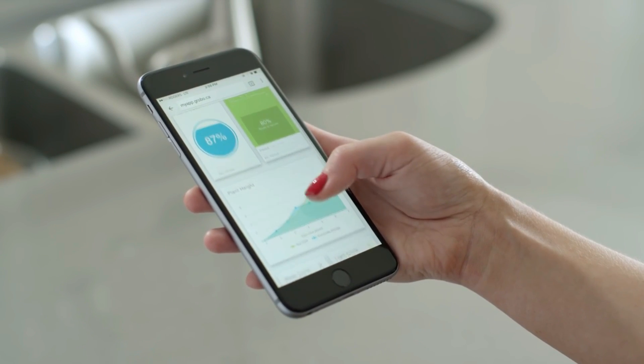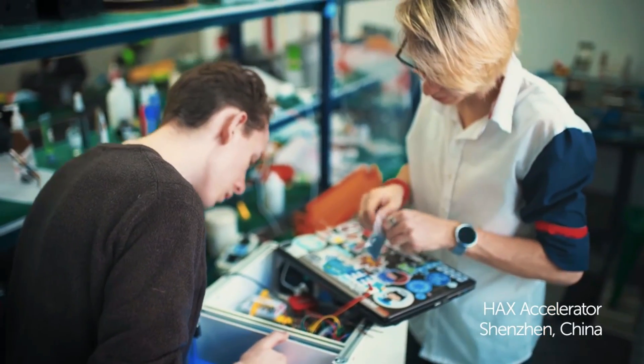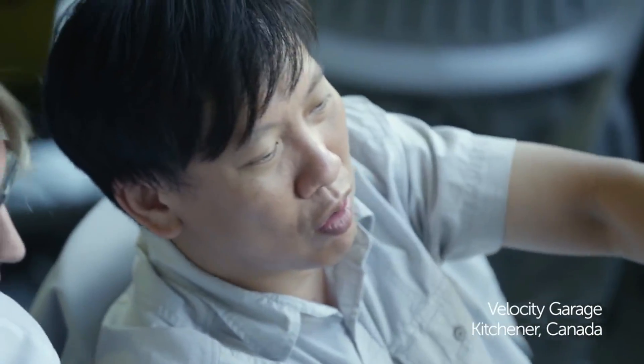With Grobo's app, you can track your plant's growth and adjust environmental settings to alter your plant's yield, taste, and potency. Grobo was built by a team of designers, engineers, and growers, driven to create a high-performance home-growing system that gives you the power to control exactly what you consume.